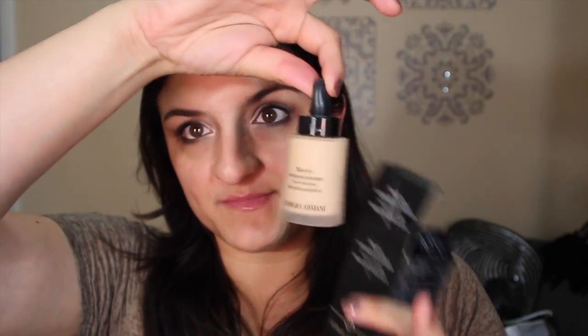I splurged a little and bought two foundations. The first is the Giorgio Armani Maestro Fusion Makeup in shade 4.5 — it has a dropper. It's not a new product but I'd seen multiple great reviews and I've used it a couple of times already and I really like it. I also bought the Lancome Teint Idole Ultra 24H Makeup in shade 220 Buff. I've only applied it once or twice to test it out. I needed to replace some old foundations I had from when I first got into makeup — old makeup is not good for your face.